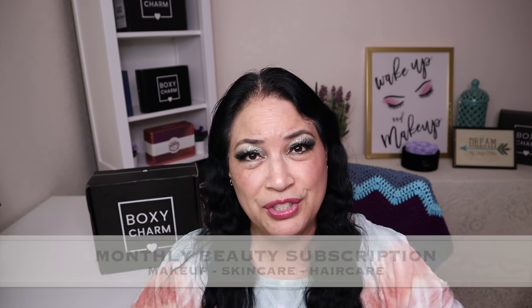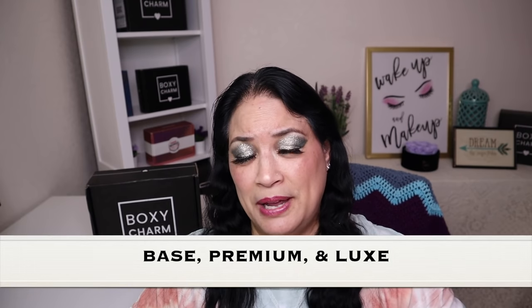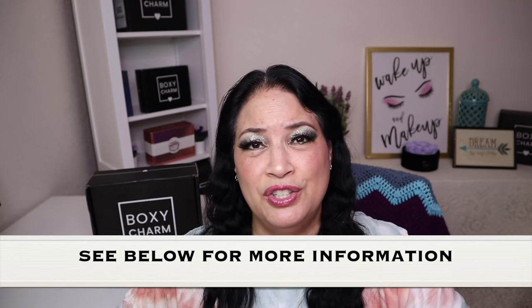So before I unbox everything, I just want to tell you a little bit about BoxyCharm. BoxyCharm is a monthly beauty subscription where you can get things such as makeup, skin care, or hair care. There are three different types of subscriptions: the BoxyCharm Base Box, the BoxyCharm Premium, and the BoxyCharm Luxe. If you want to learn more, I'll leave a link in my description so you can go to their website for more details.